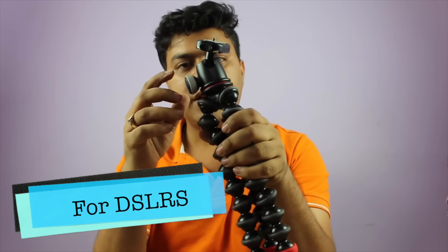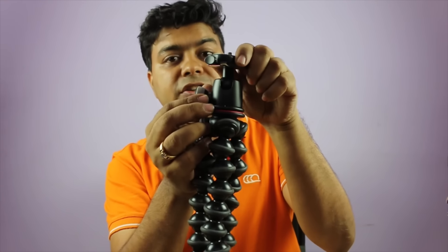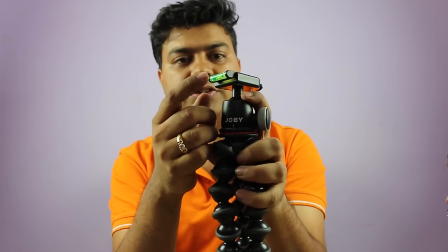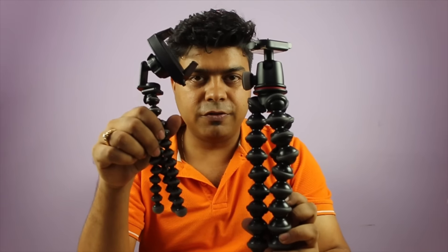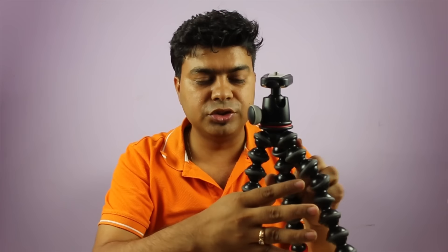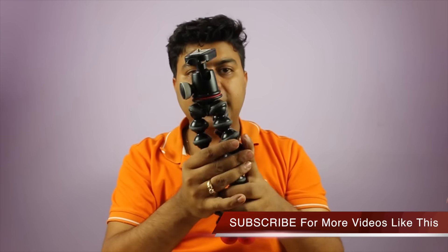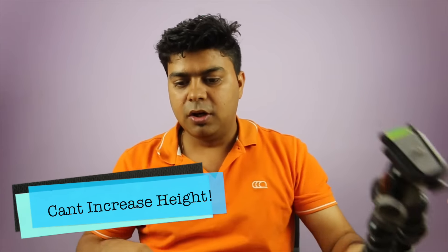This is the larger Joby tripod I use for DSLRs. It comes with a metallic ball head so you can adjust the angle as you like. It has a stabilizer level so you can check if it's horizontal. It's very strong and can handle the weight of a DSLR with a lens, making it a great portable tripod — though the height cannot be increased beyond its fixed size.